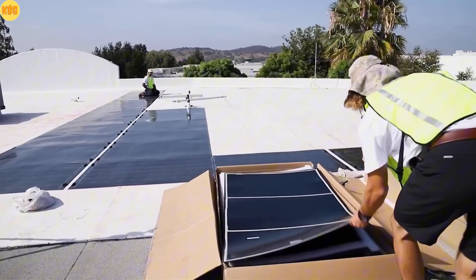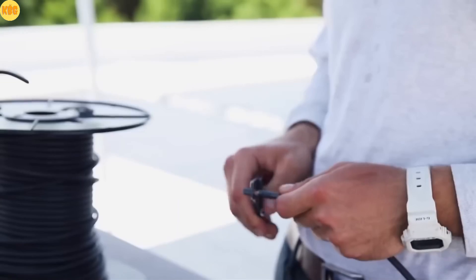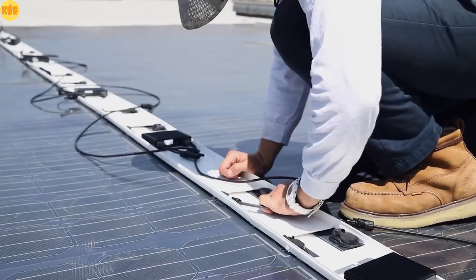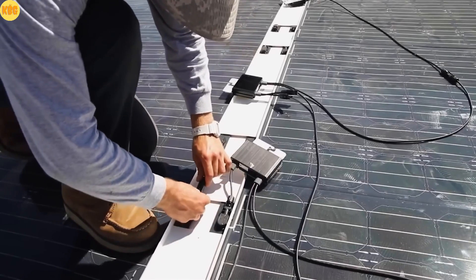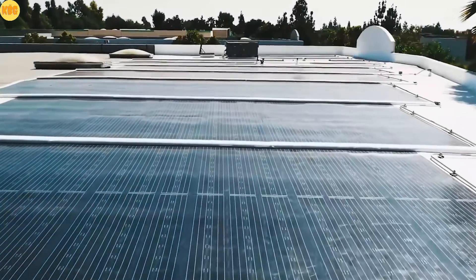A single Flex Zero One panel — one meter by 1.65 meters — delivers a peak power of 180 watts. To prove their versatility, Sunflare engineers wrapped a Tesla Cybertruck in solar panels, generating over 1.5 kilowatts of clean energy under the sun. Light, strong, and endlessly renewable — the future of solar is here.